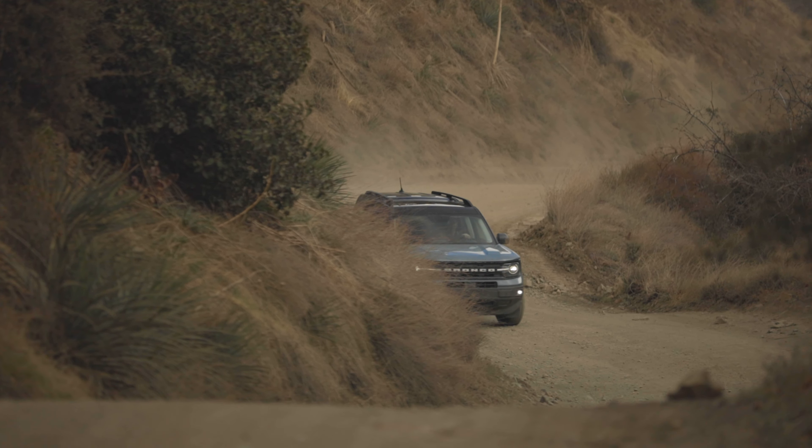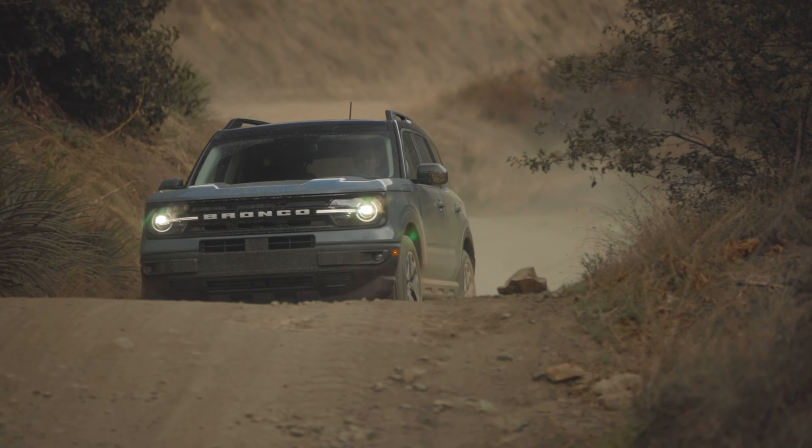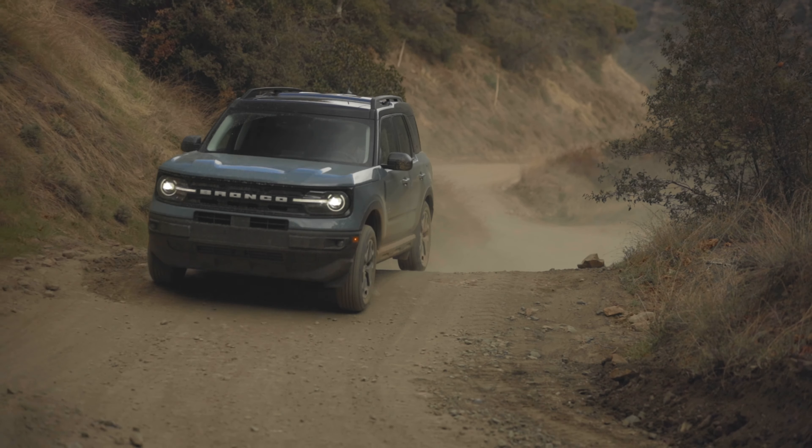We don't have the Haas suspension, we don't have bash plates on this one, and we're running on all-season tires. But it's still an almost shockingly capable machine.